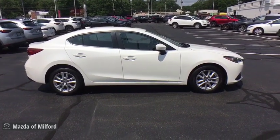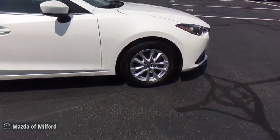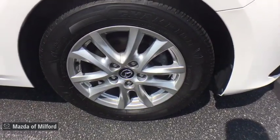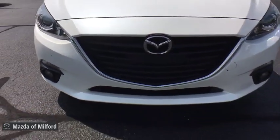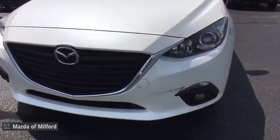Panic alarm, brake assist, power moonroof, remote keyless entry, overhead console. If affordable style and reliability are what you're looking for, this vehicle couldn't be more perfect. Drive it today!